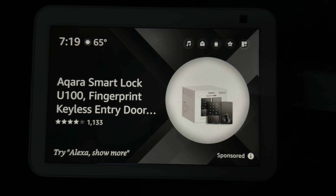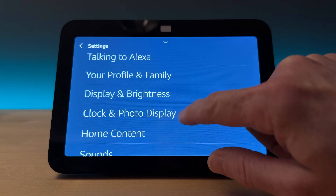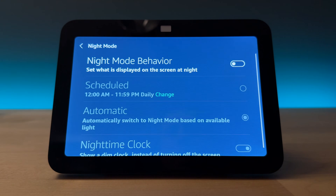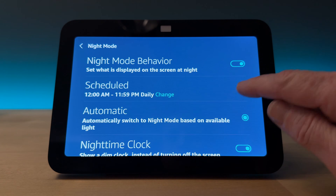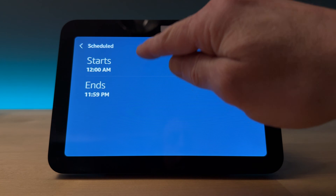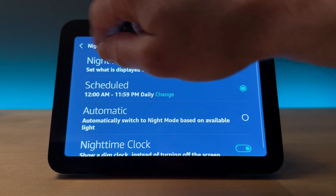The answer to get rid of these ads is to put it in night mode like I have here. To do that, you go under Settings, go to Clock and Photo Settings, scroll down, click on Night Mode. Then you want to turn on night mode behavior. From there, you're going to select Scheduled, and you're gonna want to do your scheduled time from 12 a.m. to 11:59 p.m. so it's always in night mode.